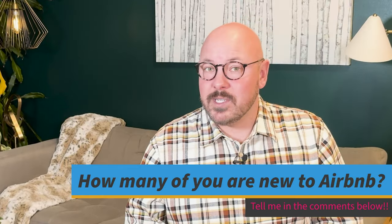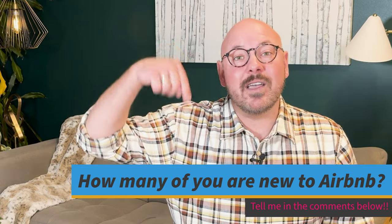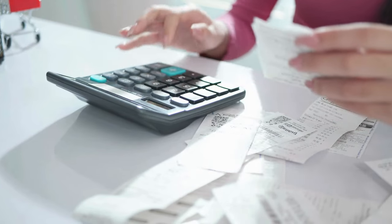Those six things are: pictures, home setup, navigating Airbnb, picking guests, amenities, and price. How many of you are new to Airbnb — that is, you've hosted fewer than five guests? Let me know in the comments below so I can better tailor my content. Now, back to the six things I wished I knew when starting out, so you can avoid the costly mistakes and the stress of having no reservations coming in but bills going out.